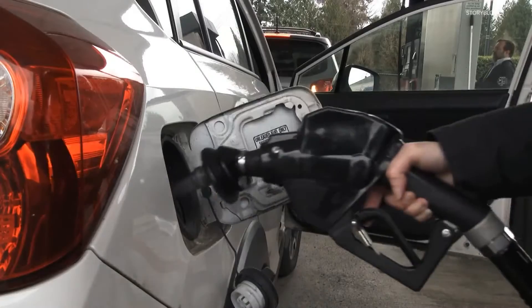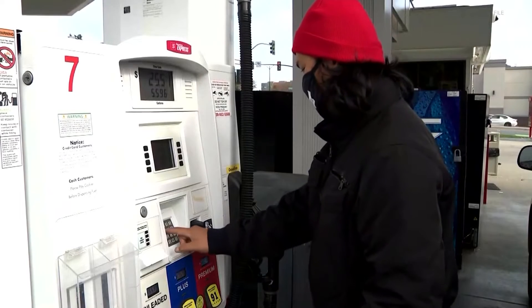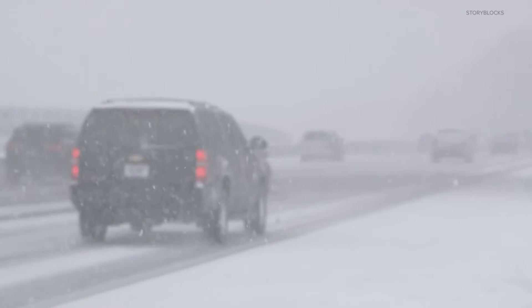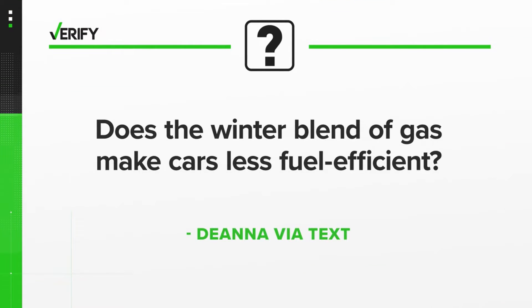When you fill up your car, you probably don't think too much about the gas that goes into it. But in the fall, gas stations started selling a winter blend of fuel instead of a summer blend. Verify viewer Deanna texted us to ask if that winter blend lowers her car's fuel efficiency. So Deanna, let's verify: does the winter blend of gas make cars less fuel efficient?